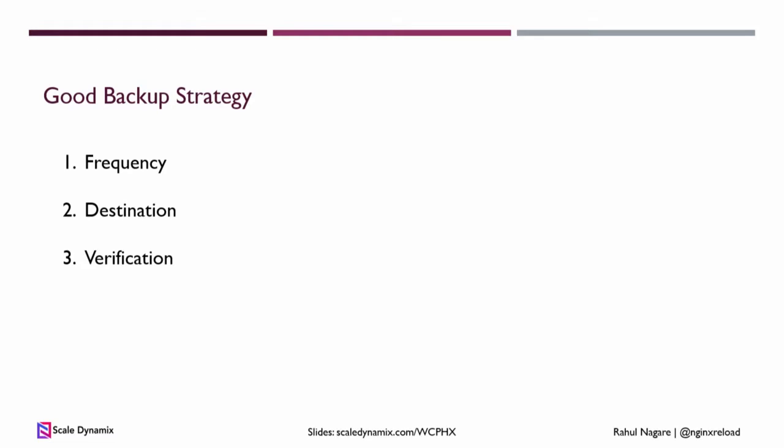Next is destination. If you use backup plugins and they backup on the same server or at the same provider, that's not really a backup. You should use stuff like Google Drive, Amazon S3, Backblaze, or Dropbox — basically have a backup at a different provider. So even if your hosting provider has any issues with the network or their hardware, you can still get back online pretty quickly.